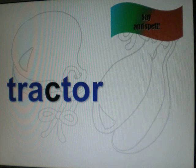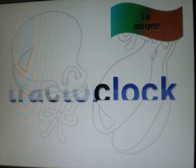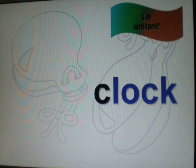Tractor. Tractor. TR-A-C-ER. Tractor. Tractor. Clock. Clock. CL-O-CK. Clock.